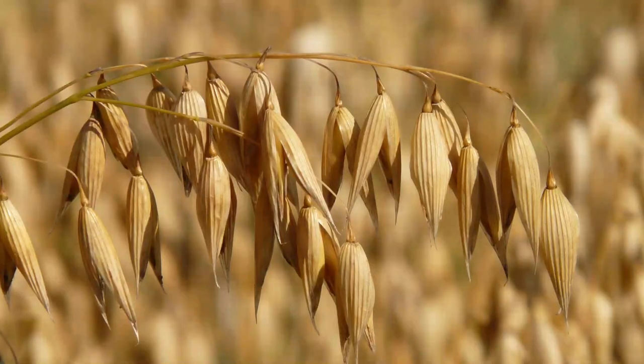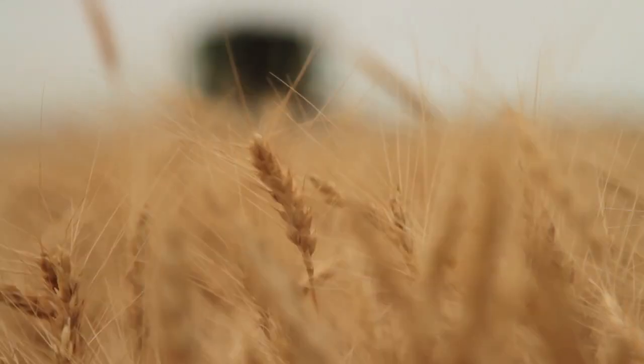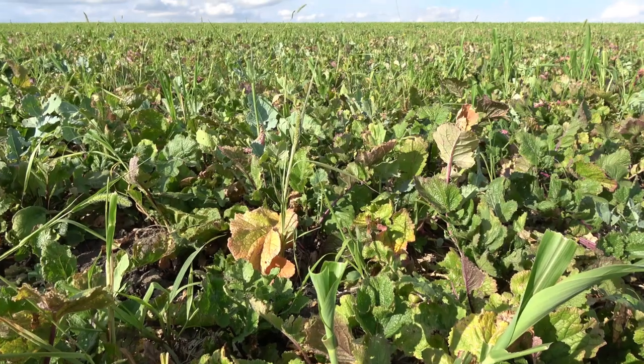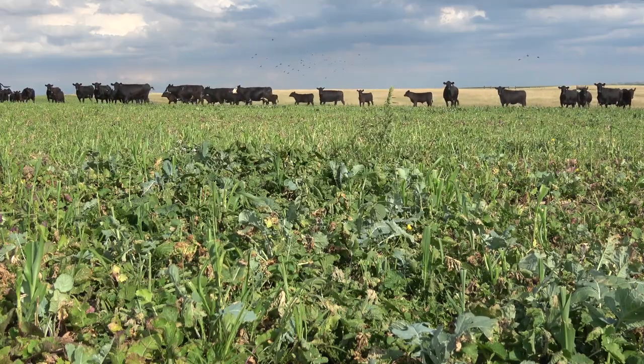We grow some oats and occasionally some barley — it just depends on what our feed needs are for our livestock. By using the small grain, we're able to really shine with our cover crop behind that rotation, because it can grow for two-plus months in the fall after spring wheat harvest. We've also incorporated our livestock back into certain fields near the farm during the winter season, adding more diversity there as well.